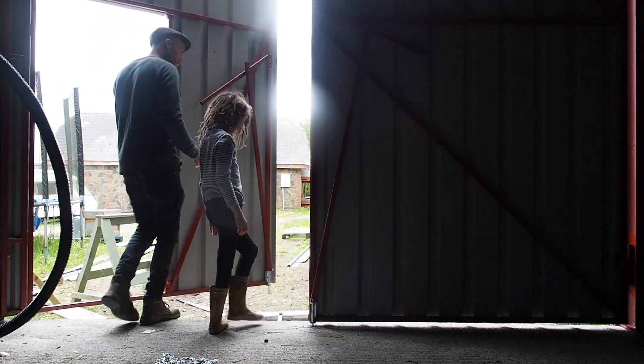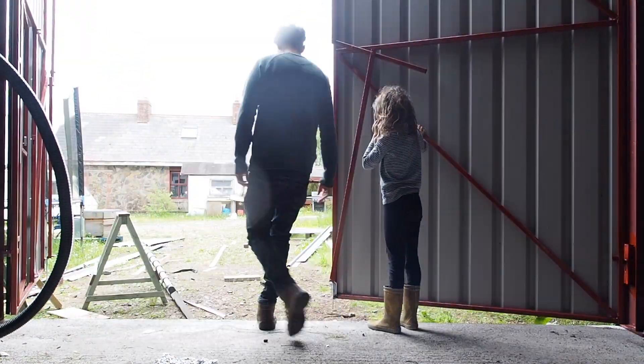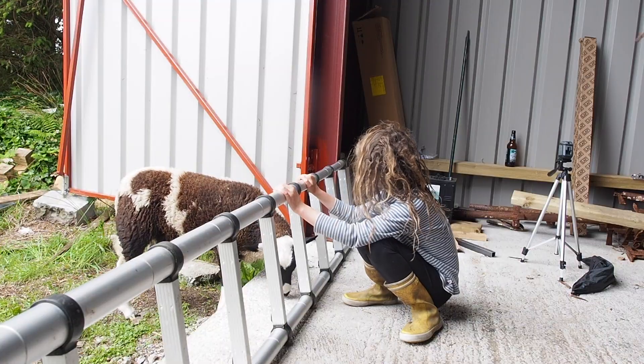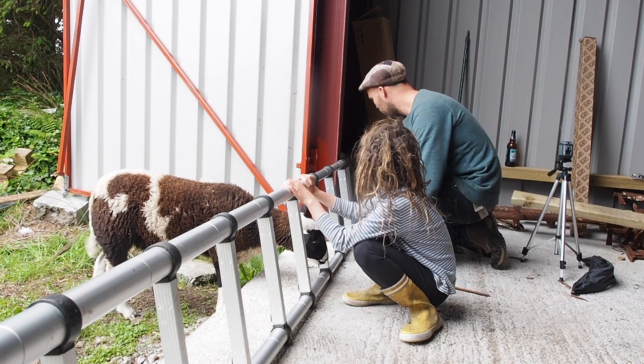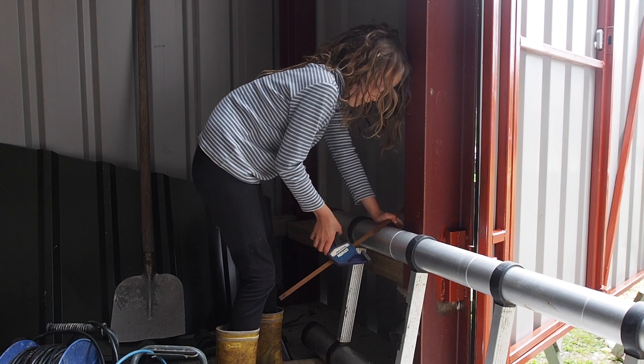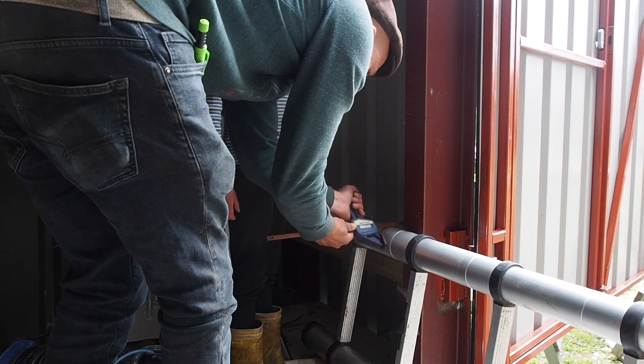My workshop is pretty awesome now with doors on it but it's very dark in here and I haven't got any windows just yet. So I do have some LED batten lighting and me and Betsy are going to fit that now. Unfortunately my workshop is not Betsy-proof, so I have to come up with some way of keeping her out. I thought my days of child gates was over.